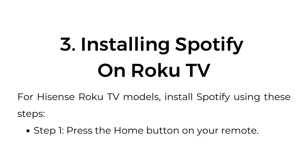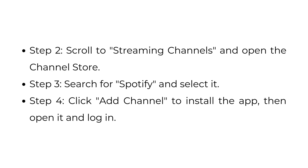Three: installing Spotify on Roku TV. For Hisense Roku TV models, install Spotify using these steps. Step one, press the home button on your remote. Step two, scroll to streaming channels and open the channel store. Step three, search for Spotify and select it. Step four, click add channel to install the app, then open it and log in.